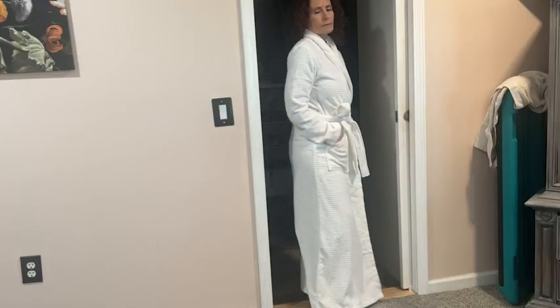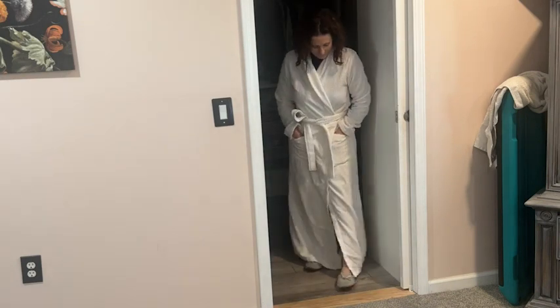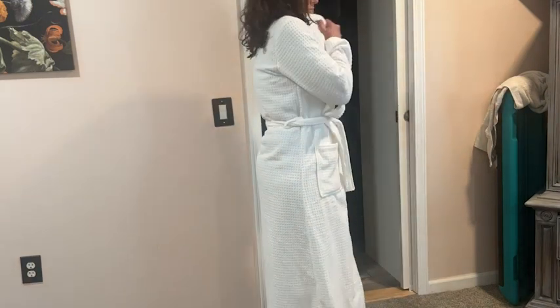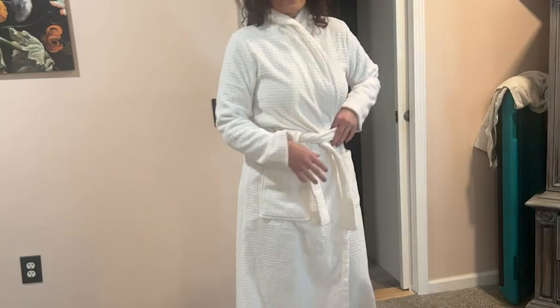I really like that this could be a year-round robe. I live in New England and there are times where it's definitely cooler in the house, but this robe is nice and heavy and the full length really helps you to feel nice and warm. Even if I wore this in warmer seasons, it's the right amount of weight so it still feels comfortable.